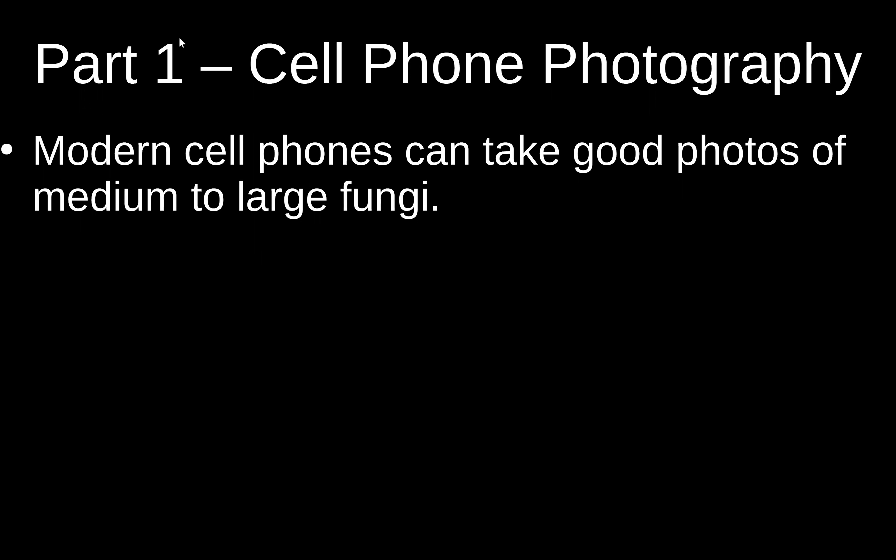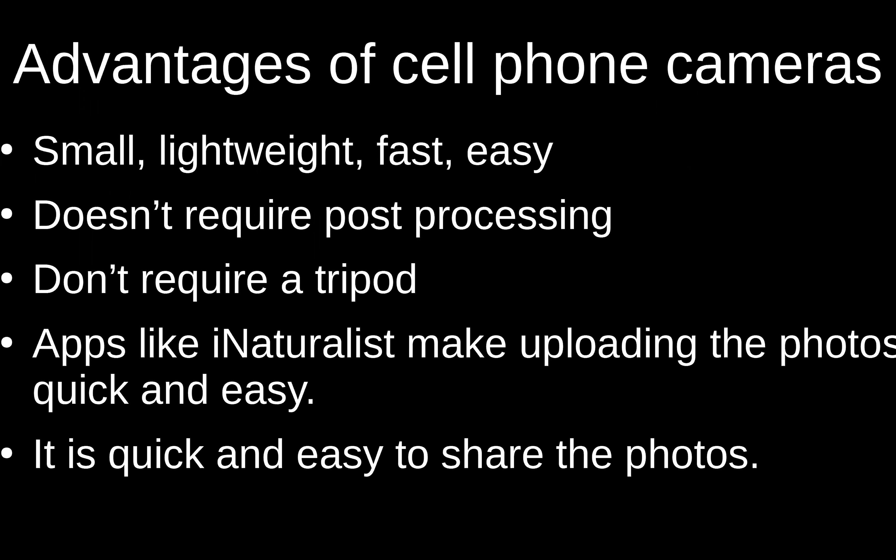The best camera to use for mushrooms is the one you have with you, so a cell phone is a really good camera for mushrooms in some ways. Cell phone cameras have gotten much better over the years, so especially for large mushrooms they do a pretty good job. The reason they do so well is because they're small, lightweight, fast, and easy — and with a fancy camera you go home and process all the pictures, whereas cell phones do all that processing instantly.